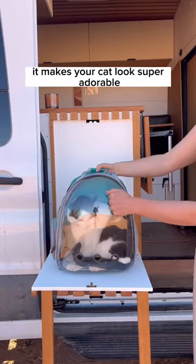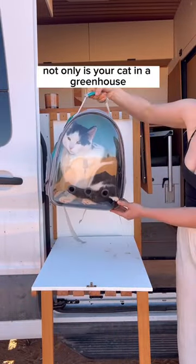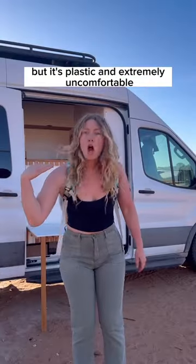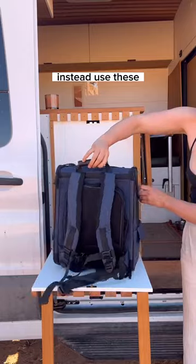Pack number one is cute and sure it makes your cat look super adorable, but this pack is dangerous. Not only is your cat in a greenhouse melting away from the sun, but it's plastic and extremely uncomfortable. Please do not buy this pack. Instead, use these.